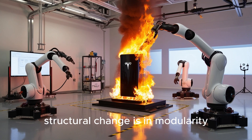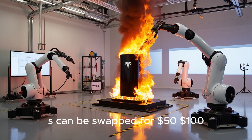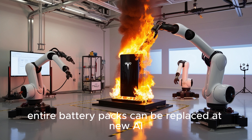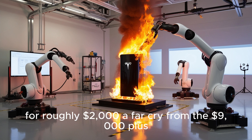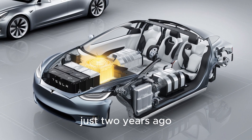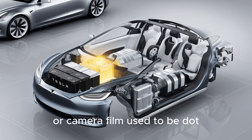The most revolutionary structural change is in modularity and repairability. Individual cells can be swapped for $50–$100 with diagnostics run directly through the Tesla app. Entire battery packs can be replaced at new AI-powered battery pod swap stations in under 90 seconds for roughly $2,000 — a far cry from the $9,000-plus Model 3 battery replacement cost just two years ago. This is the beginning of plug-and-play energy for vehicles, a system as simple as swapping printer ink or camera film.